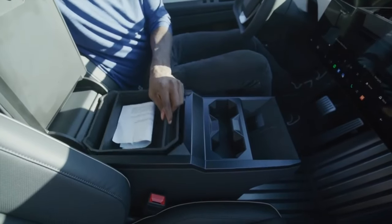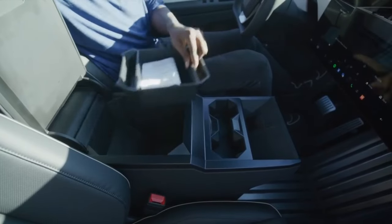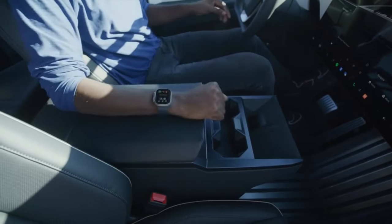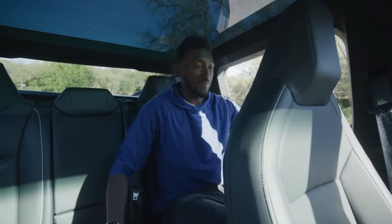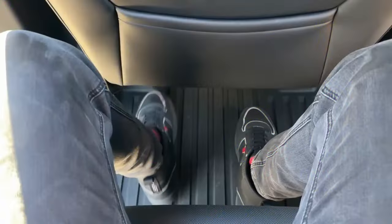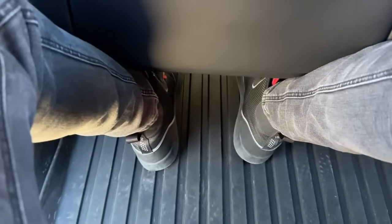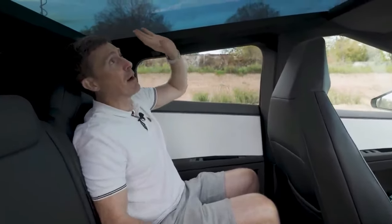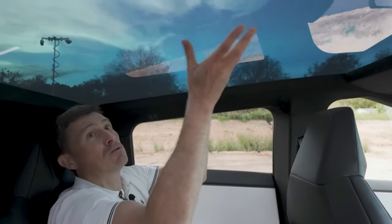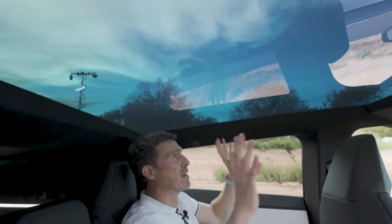There are ample cubby holes, large door bins, cup holders, and two wireless charging pads in the center console. Space in the back seats is just as generous as the front, with acres of legroom to stretch out, and the front seats are mounted high enough to slide your feet under them. The Cybertruck has a full-length glass roof that extends back over the rear passengers, letting in plenty of light, though you have to be careful not to bang your head on it over rough roads.